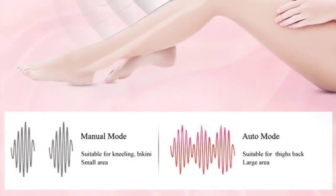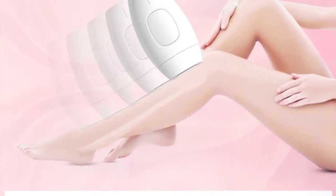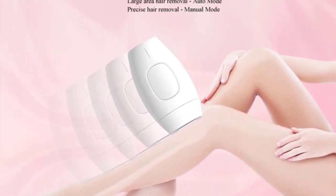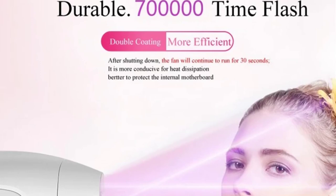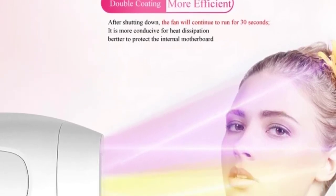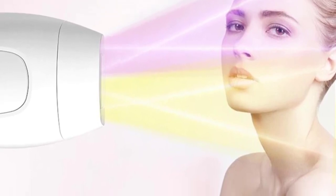Suitable for Arms, Legs, Bikini Area, Face, Leg, Body, Chin, Chest, and Back. Suitable for Women or Men. Pulses: 700,000. User Manual Languages: English. Retail Box Languages: English. Color: Black, White, Pink. Wavelength: 580–1200 NM. Warranty: 3 Years. After shutting down, the fan will continue to rotate for 30 seconds to completely dissipate heat for the machine board.